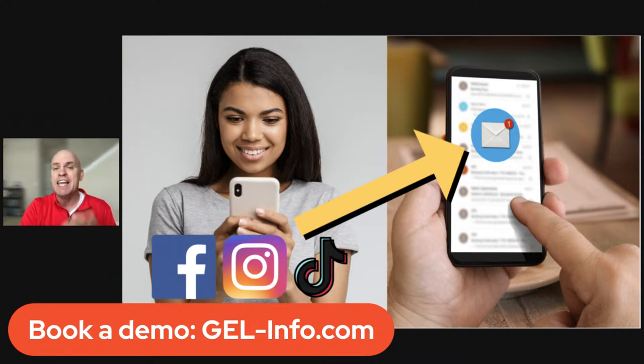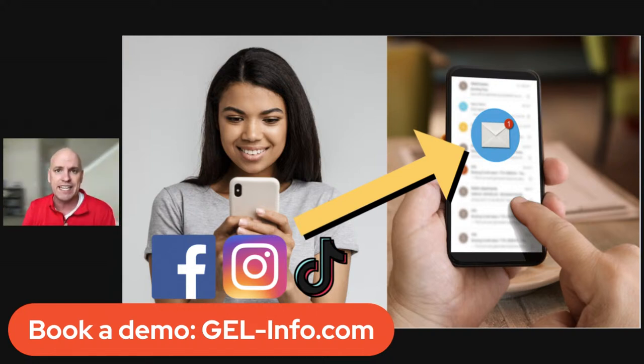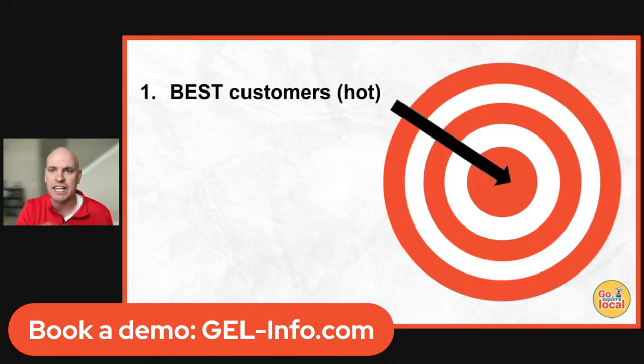Instead, what we help you do is get people off of social media and into their phone so that you can send them messages — text messages, emails — and let them know about things happening at your restaurant, like a special tonight or a Valentine's Day event.